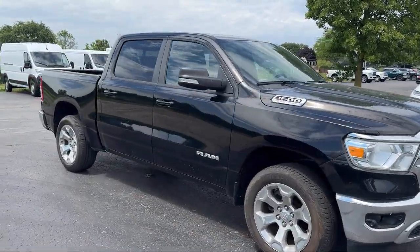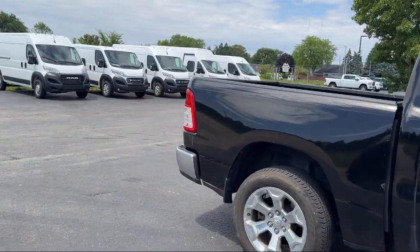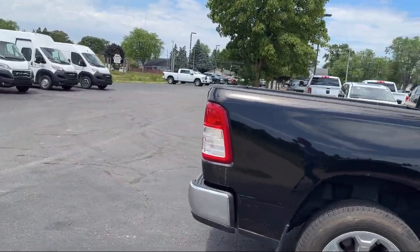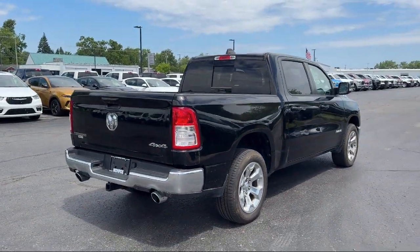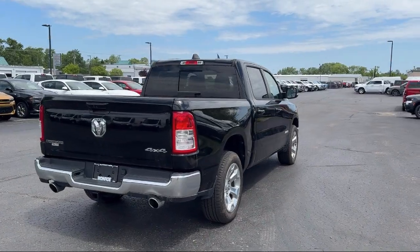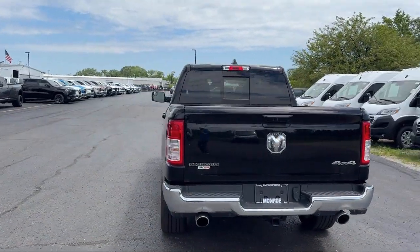It also features a leather steering wheel with auto tilt-away, park view rear backup camera, universal garage door opener, air conditioning with ATC dual zone control, keyless entry, electronic stability control, and alloy wheels — and has less than 20,000 miles on the odometer.